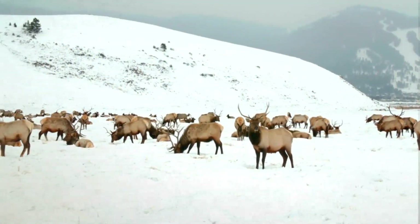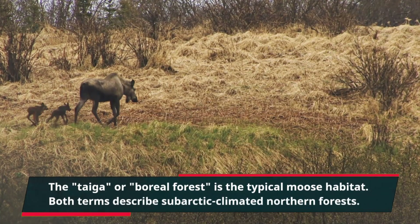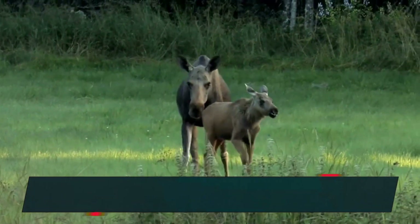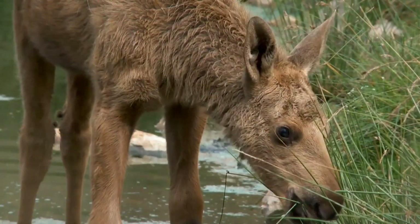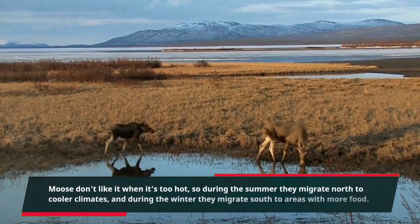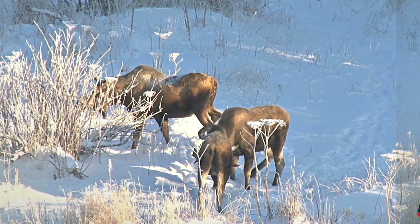The taiga or boreal forest is the typical moose habitat. Both terms describe a subarctic climate in northern forests. Despite having a subarctic climate and being covered in snow in the winter, boreal forests are home to a diverse range of life. Moose don't like it when it's too hot, so during the summer they migrate north to cooler climates, and during the winter they migrate south to areas with more food.